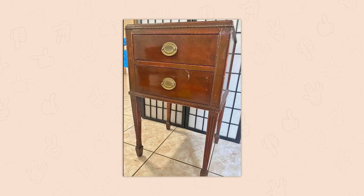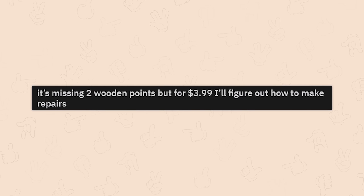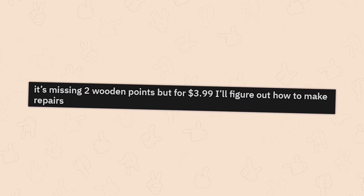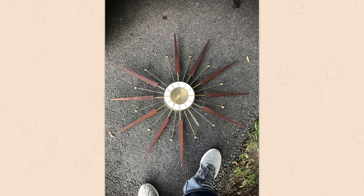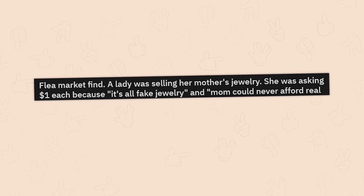Refurbished a ten dollar nightstand — looking a little beat up. Wow, good god, you're really good at this. It's missing two wooden points, but for four dollars I'll figure out how to make repairs. Yeah, that's got to be easy enough for four bucks.